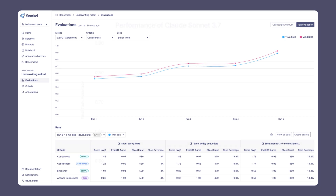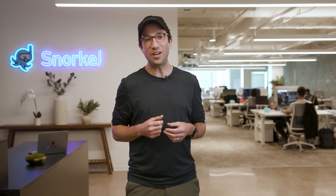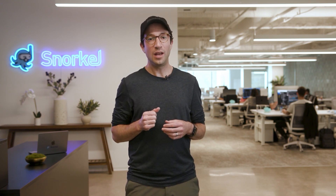With this, we're immediately able to improve one of the leading LLMs on our benchmark, Claude Sonnet 3.7, by 15 accuracy points. And if you're interested in how we think agentic AI development will work in the future, we'll be sharing more details at our event in June about how we use Snorkel Evaluate to distill these specialized evaluators into process reward models for reinforcement learning, to train models for increased accuracy and efficiency automatically.